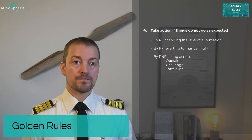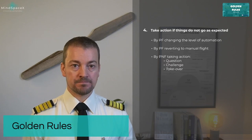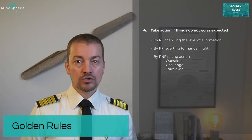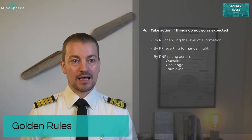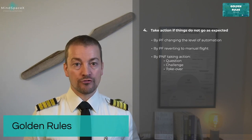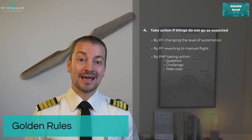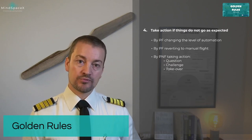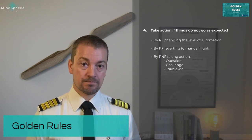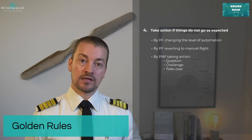What do you do? We have procedures and limitations for a reason — now it is your job to act. Fourth golden rule: things don't go as expected, take action. That doesn't mean take over immediately. The first thing is to question. The proper response would be: 'Captain, glide slope.' You're prompting the captain to watch out for the glide slope, and the only correct response should be correcting back onto it.